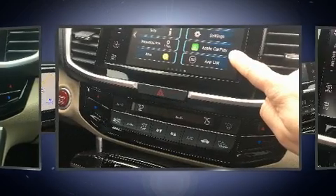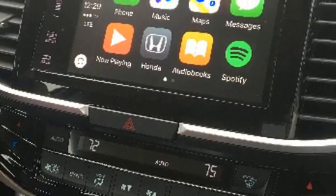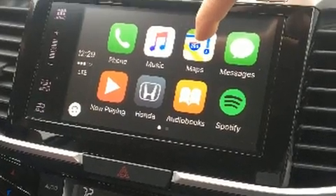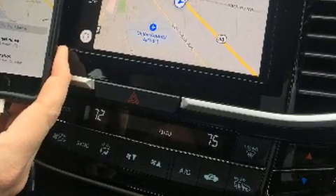Honda prioritized comfort and style by including heated seats, turn signal indicator mirrors, a power rear cargo door, lane departure warning, blind spot sensor, and seat memory.